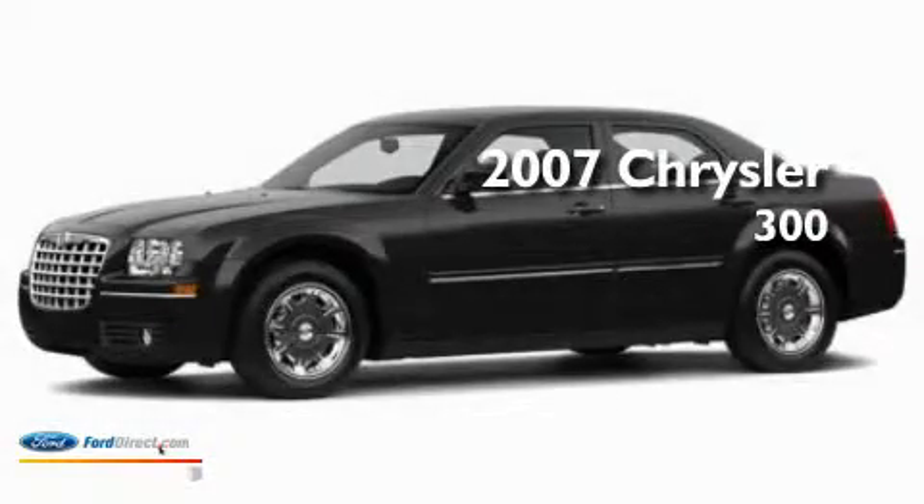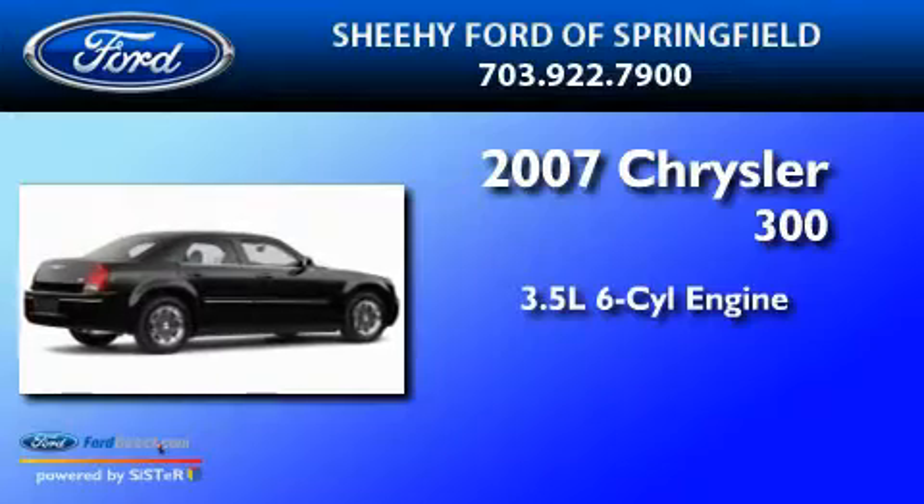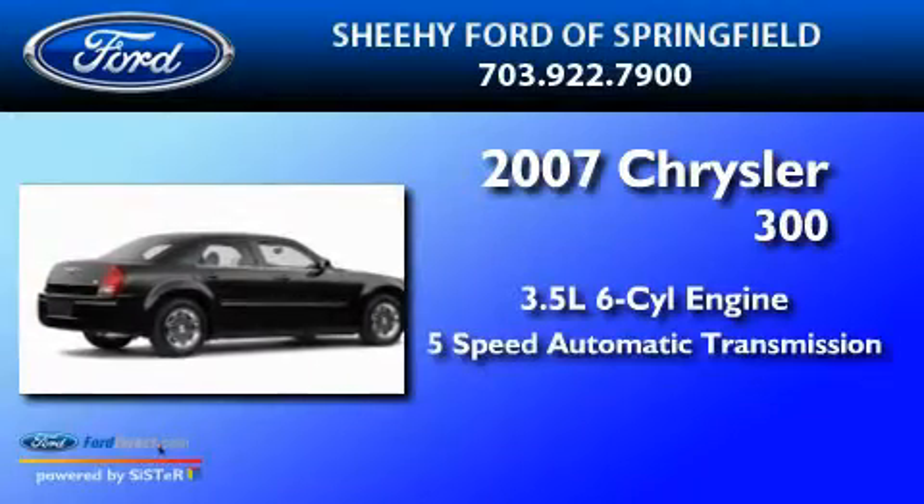This is a 2007 Chrysler 300. It has a 3.5-liter six-cylinder engine and a five-speed automatic transmission.